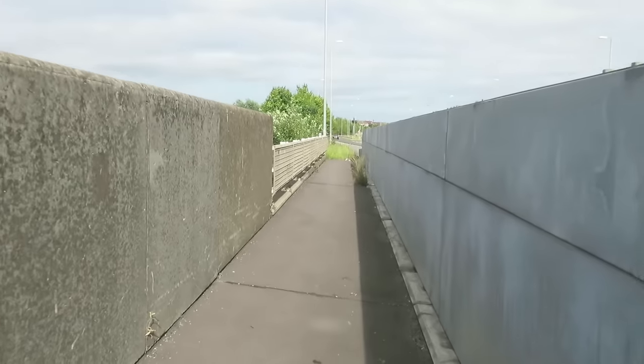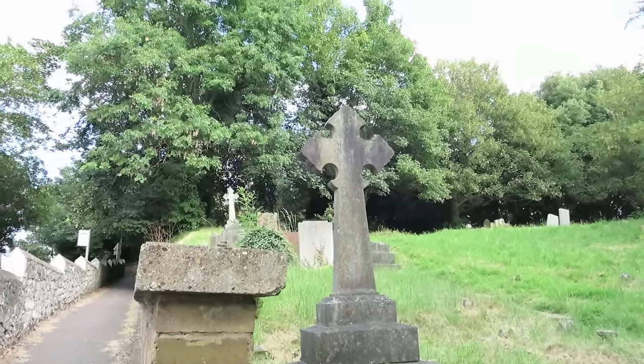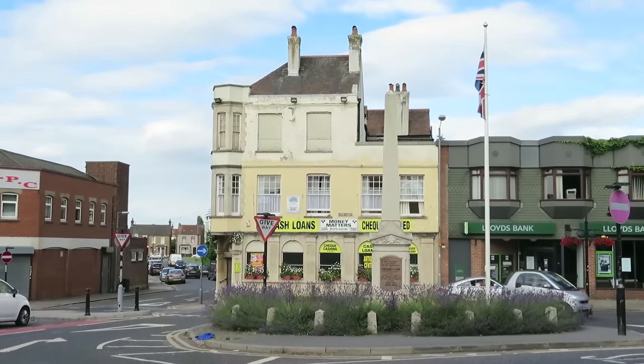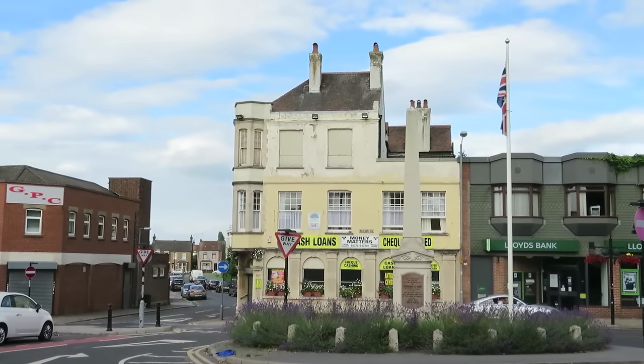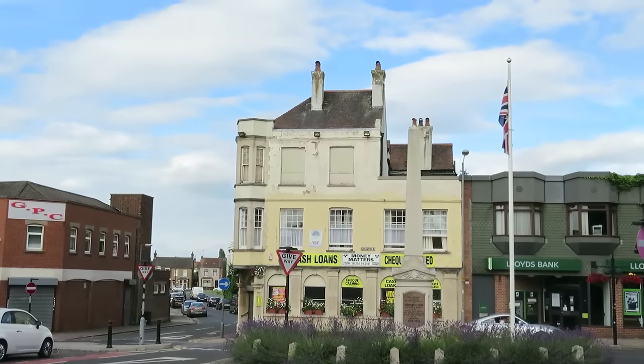And if you try to cut across the field there, you'd hit the railway lines. So you're always hitting these kind of barriers that are trying to stop you traversing across the landscape. I'm pretty close to it. Church Hill, Stamford-le-Hope. Cash loans. Cheques cashed.